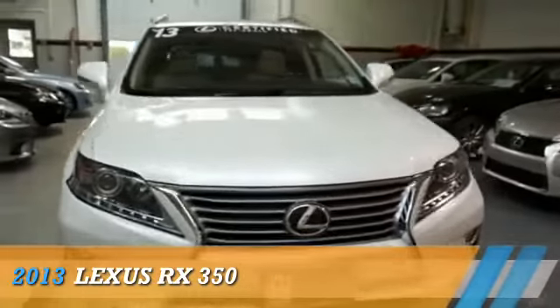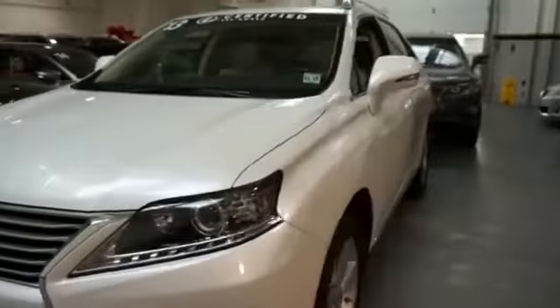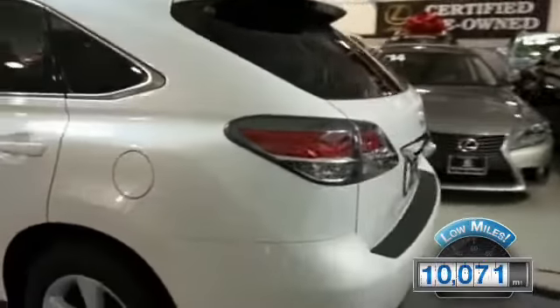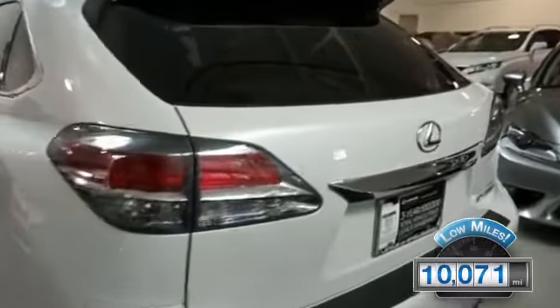This could be the vehicle you're looking for. It's powered by a 3.5-liter six-cylinder engine and an automatic transmission. With fewer than 15,000 miles, this vehicle has a long road ahead.